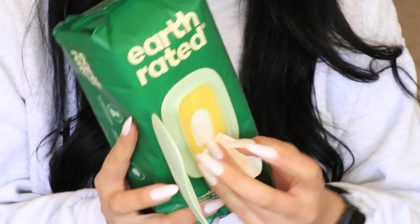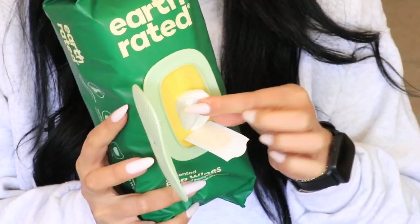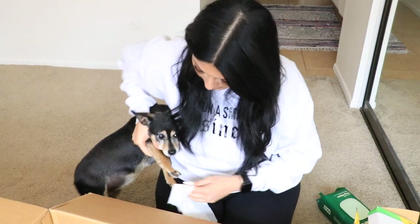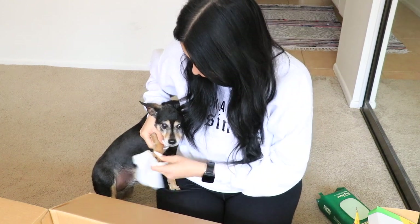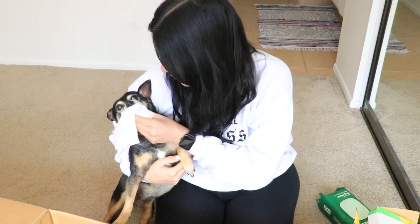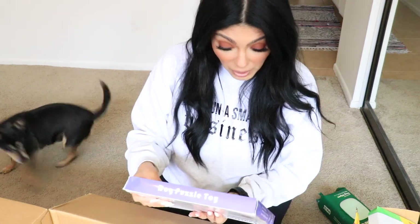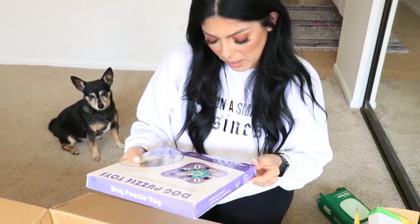These wipes need to stay at the door or inside my car because I'm always needing to wipe down her paws, especially after visiting the dog park. This is called Earth Rated plant-based dog wipes for a quick and gentle clean — they're thick and durable. Let's see your paws — good girl!